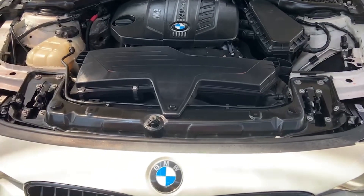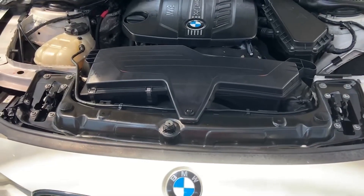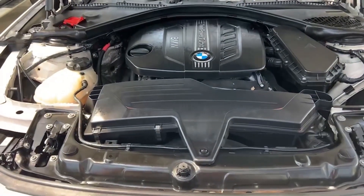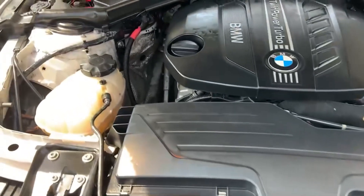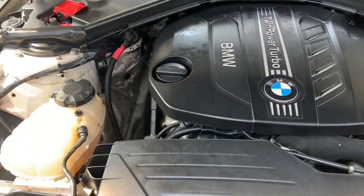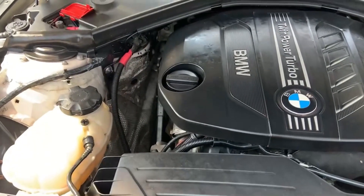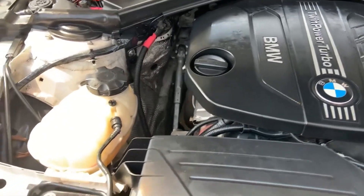Here we are at the auto auction and we're looking at a 2014 BMW 320d. This is a two-liter turbocharged four-cylinder diesel engine, designed for the Thai market, so the steering wheel is going to be over on the right-hand side. Let's take a look at what we have here.